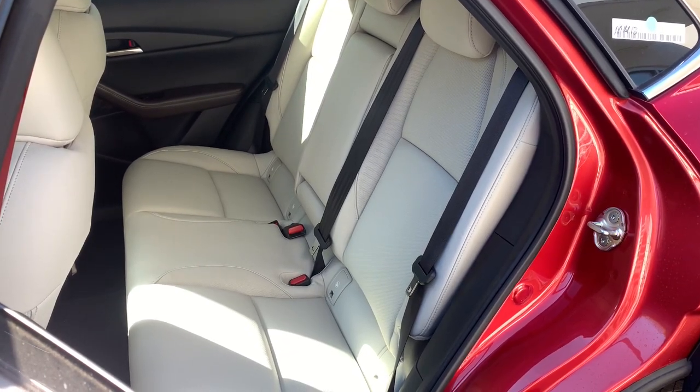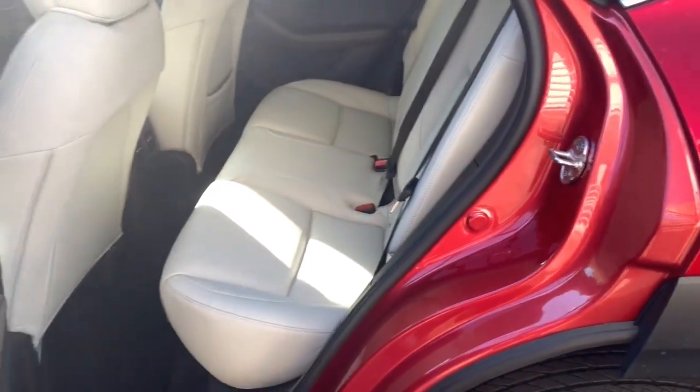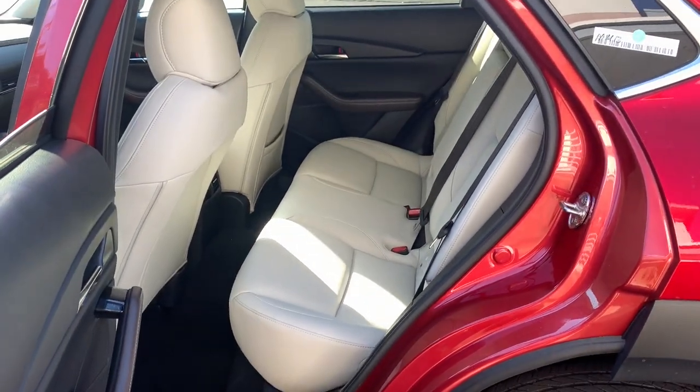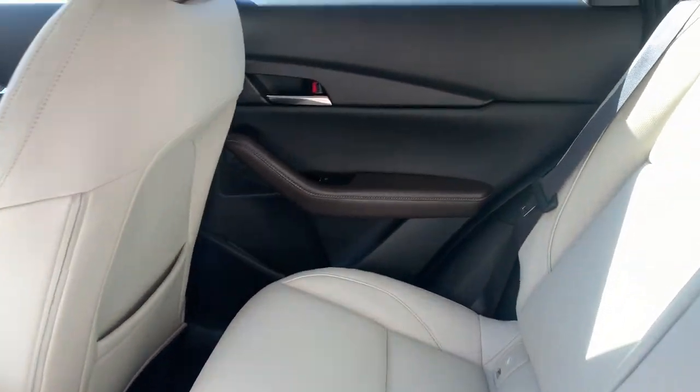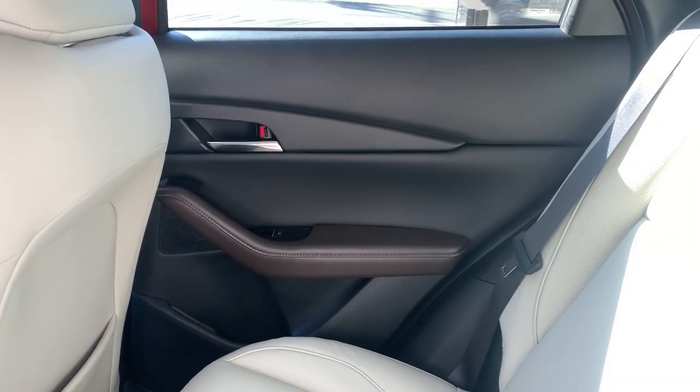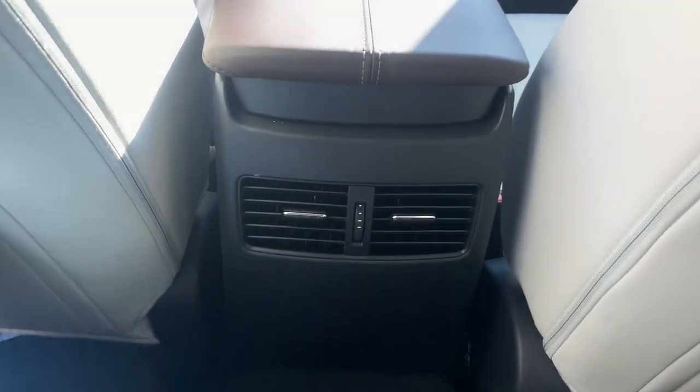Introducing the 2025 Mazda CX-30. Here's an upscale SUV that's just the right size, the Mazda CX-30. This crossover offers more room than a subcompact and prioritizes design excellence, starting with its comfortable quiet cabin and infotainment system.